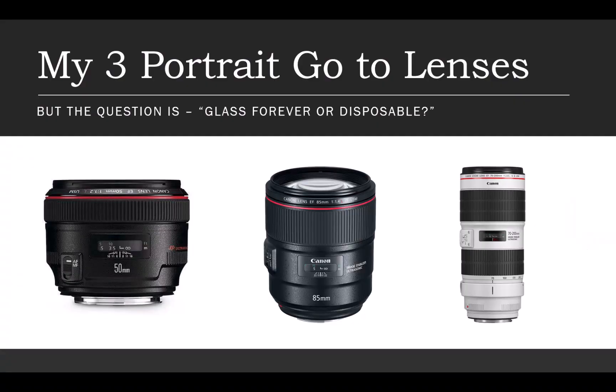Hi, I'm Mark Cleggorn, the training director for the Photographer Academy, and today I'm talking about my three portrait lenses. In fact, it's going to be three plus one — just to give you the heads up — and you can see what the lenses are going to be straight away.